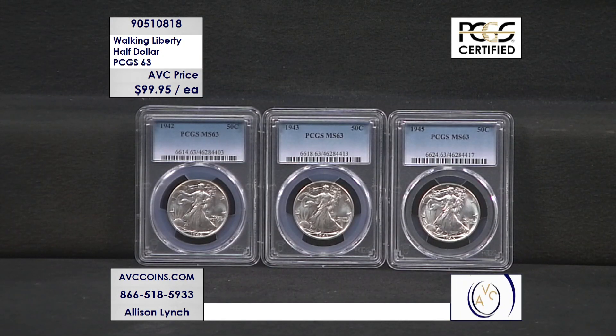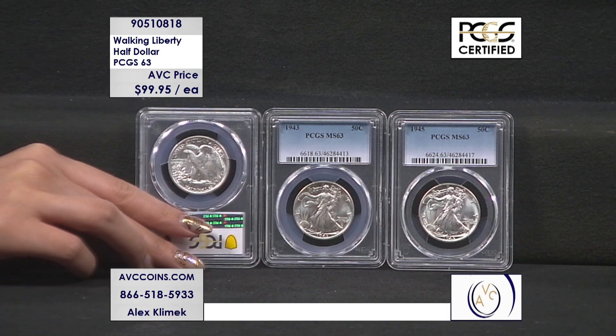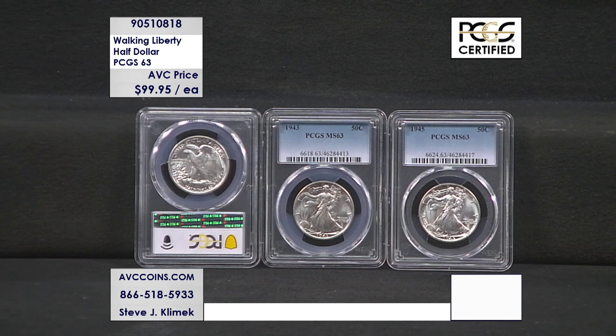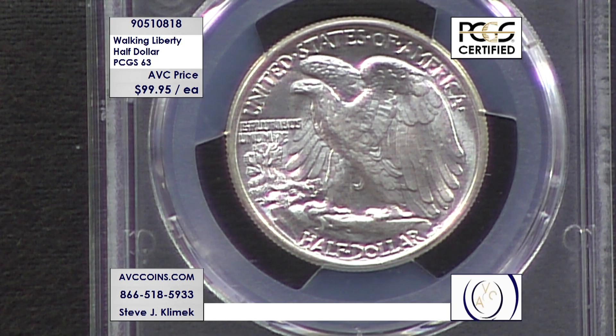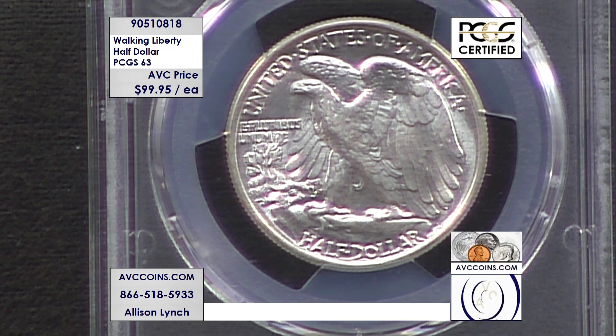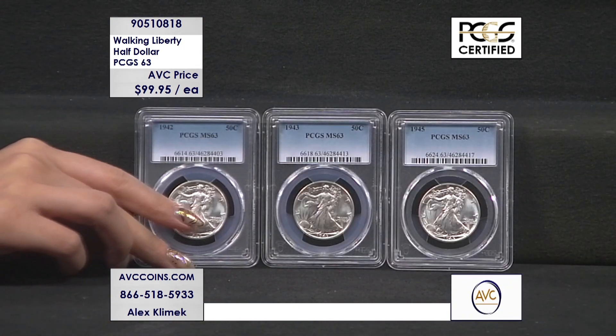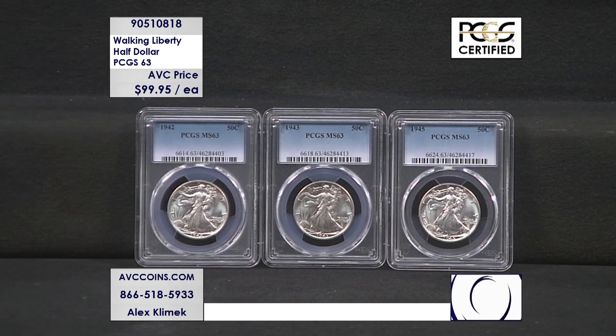We always talk about the 1% club where 1% of the coins meet this grade or better. That means 99% of the coins are not this nice. This one, 0.1% exist or are known to exist in 63 grade or better. That means everything else is under a 63. Absolutely incredible. Our competition does have Walking Liberty half dollars in 63 grade, and they want anywhere between $130 up to $238 a piece depending on the date. We're at 99.95.